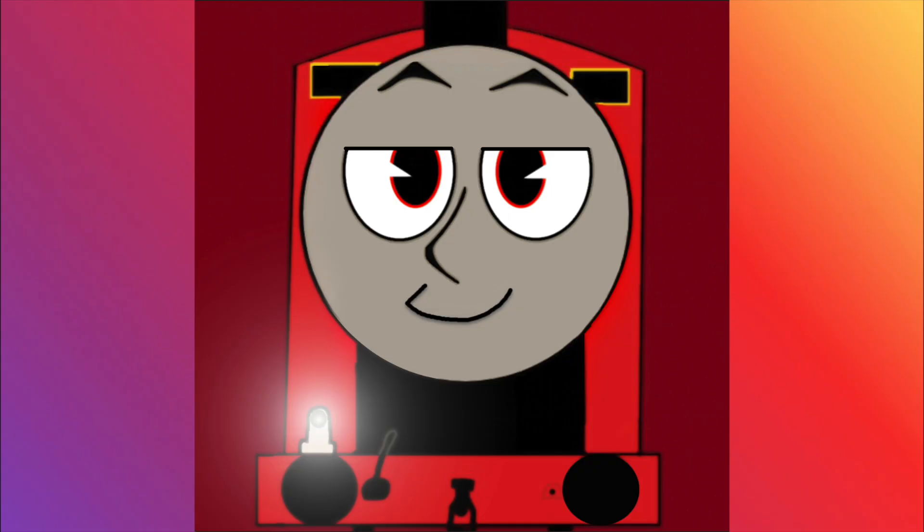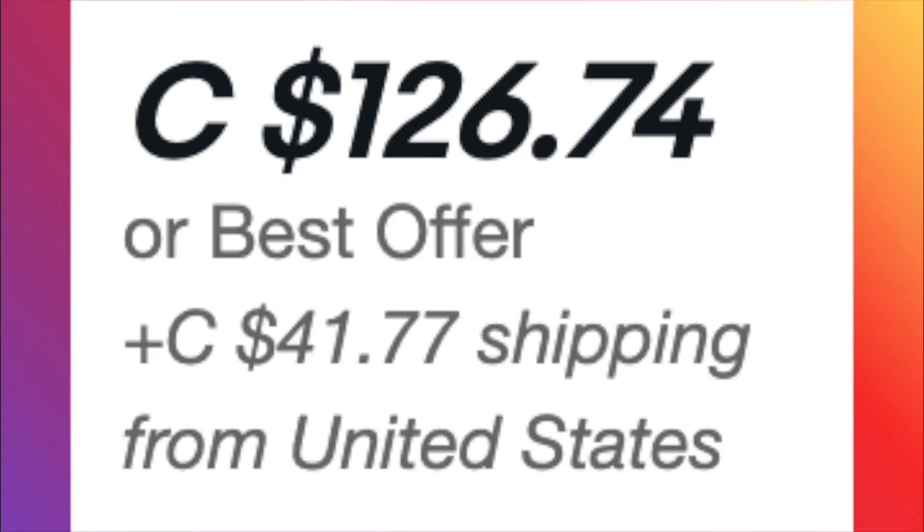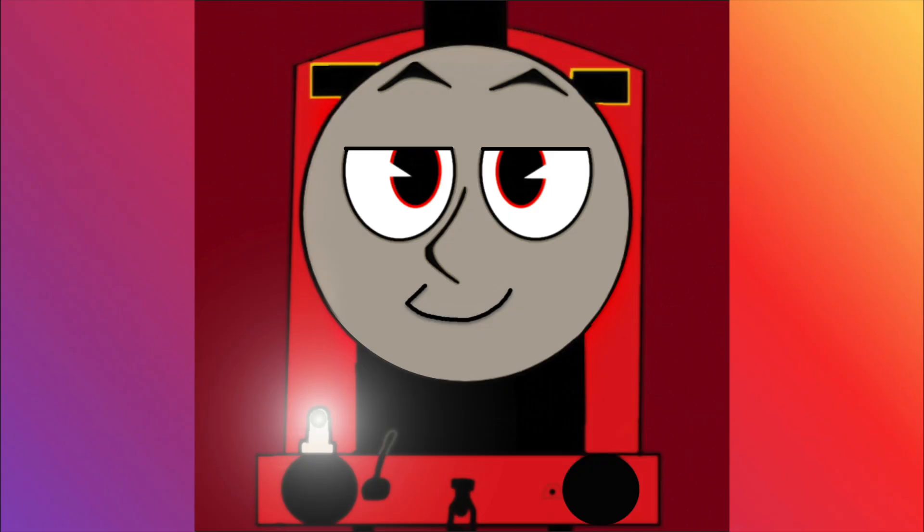But I was able to pick one up for about 85 Canadian dollars, including shipping. Which may seem like a lot, but remember, these are the prices this item usually goes for. So this was basically a steal!